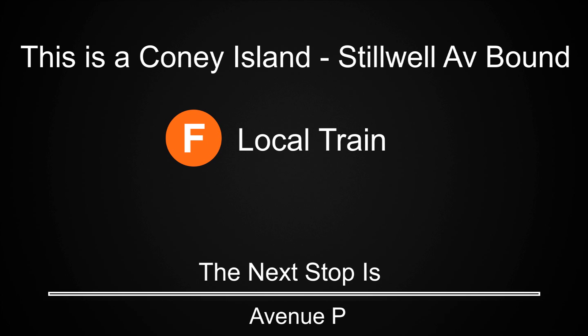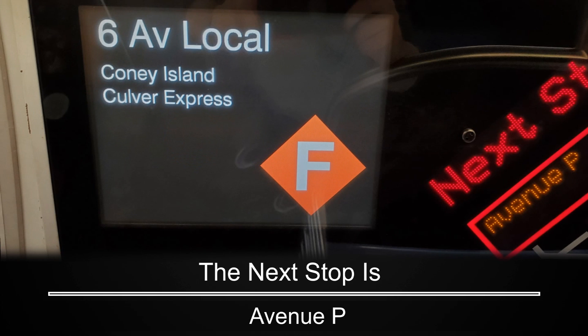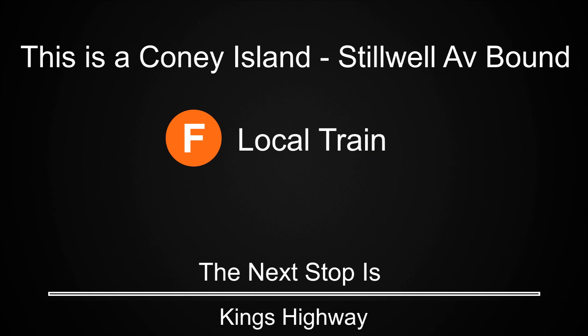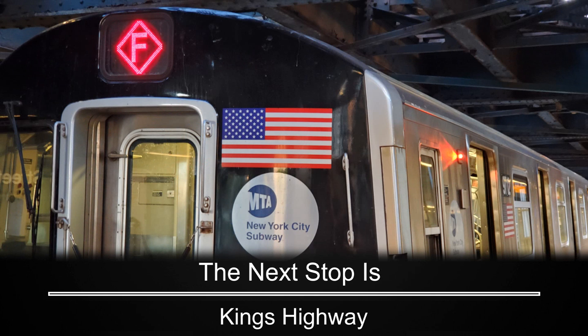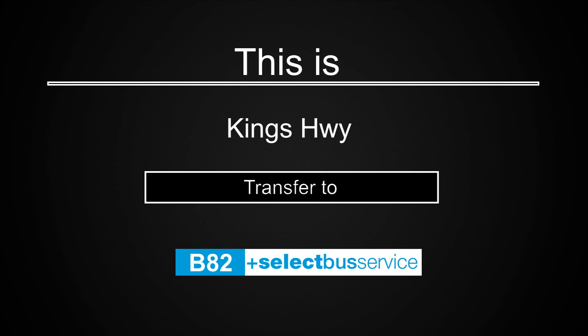This is a Coney Island, Stilwell Avenue-bound F local train. The next stop is Avenue P. This is a Coney Island, Stilwell Avenue-bound F local train. The next stop is Kings Highway. This is Kings Highway. Transfer to the B82 Select Bus Service.